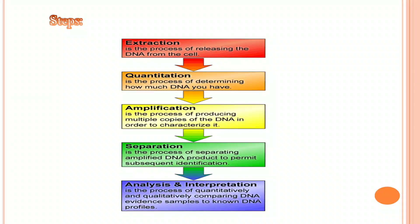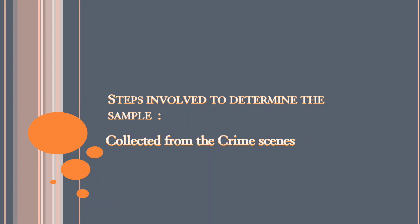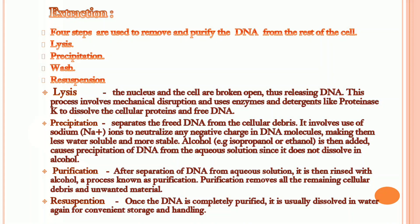In the process of quantitatively and qualitatively comparing DNA evidence samples to known DNA profiles, let's see what steps are involved. In extraction, we have four steps: lysis, precipitation, purification, and resuspension.